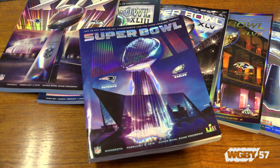Since around Thanksgiving, we started on our 15th year of working on the Super Bowl program covers for the NFL through our customer, H.O. Zimmon, which is also a Massachusetts-based company.